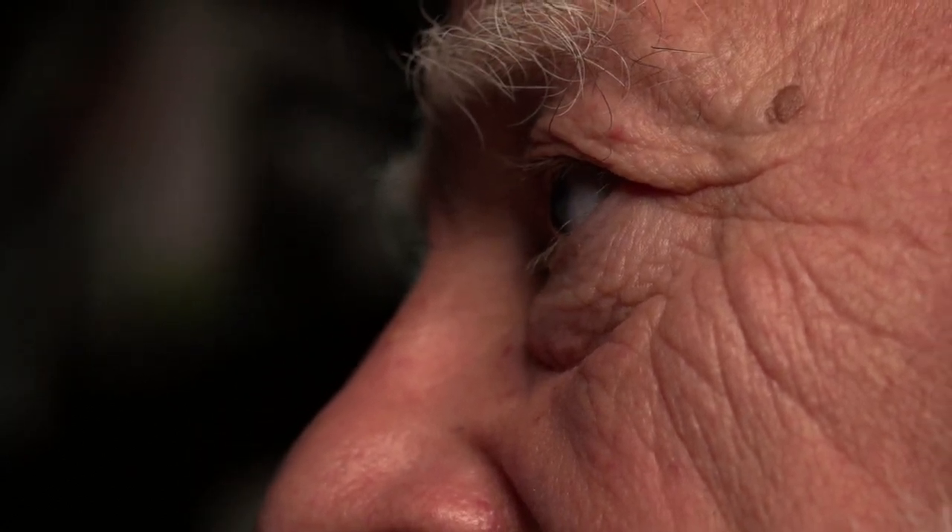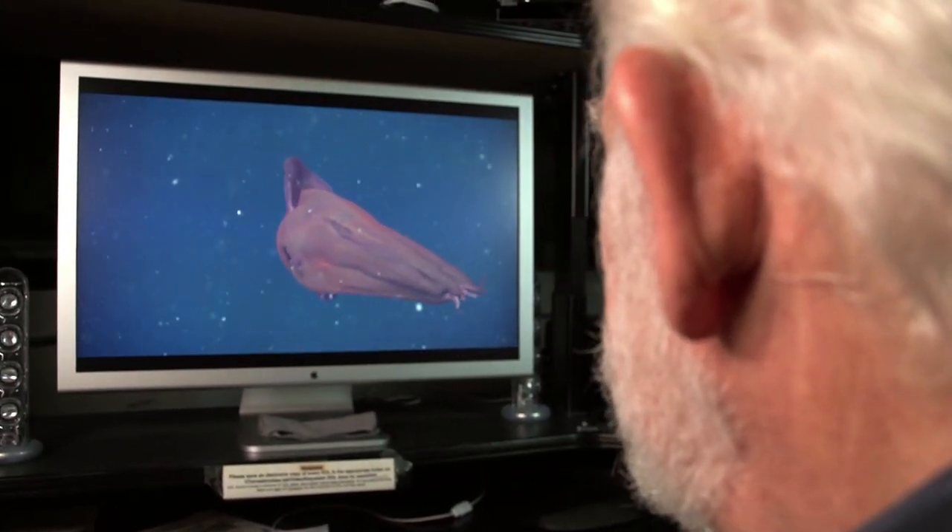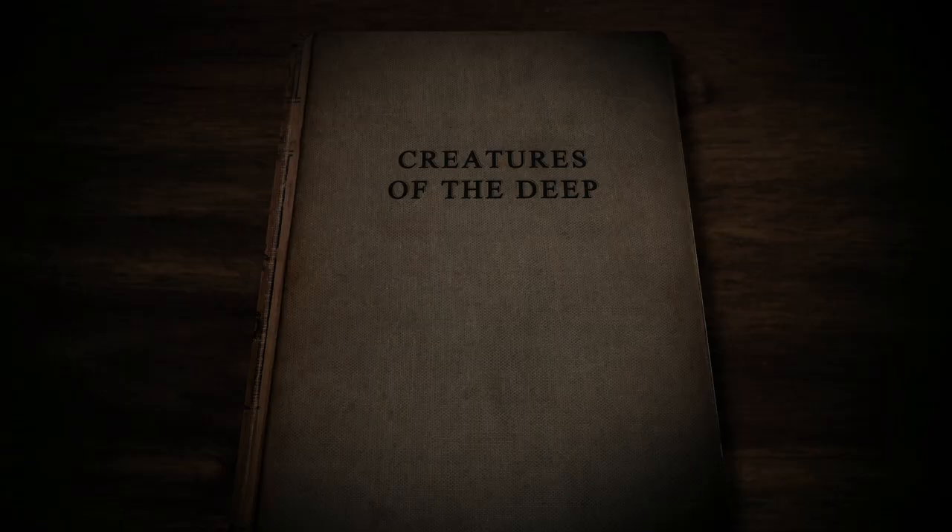Bruce Robeson is the Monterey Bay Aquarium Research Institute's resident authority on the vampire squid. Its scientific name is Vampyroteuthis infernalis, which is really a cool-sounding name. It makes them sound pretty spooky and special, and indeed they are.